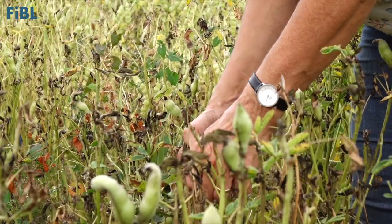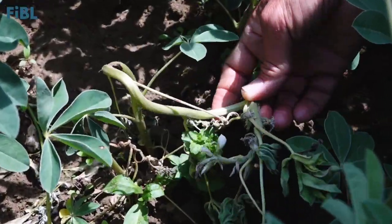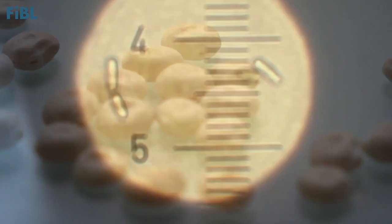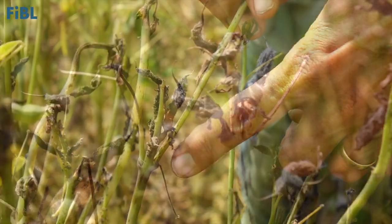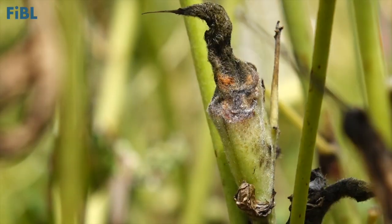However, despite its promising qualities, white lupine is not being cultivated. This is because of anthracnose disease, which is caused by the fungal pathogen Colletotrichum lupini. The disease mainly comes from infected seeds, but later in the season it spreads by rain throughout the whole crop. This can cause total yield loss.